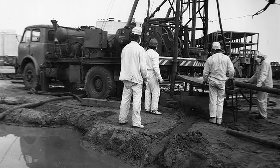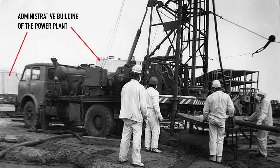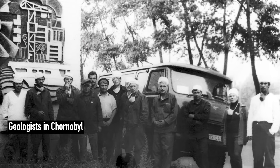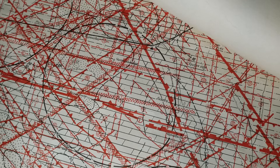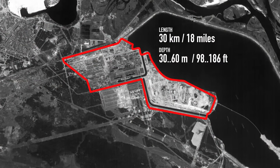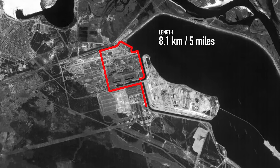Multiple research institutes joined forces to find the optimal design, so hundreds of drilling machines appeared across the zone. Point by point, scientists collected geological data, producing maps like this one. Every red line represents a geological cross-section, each followed by highly detailed explanation. By combining this with samples obtained from the boreholes, it was concluded that it would be sufficient to build a much shorter 8-kilometer wall.